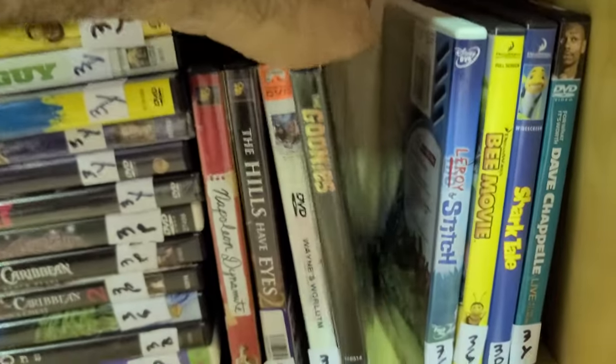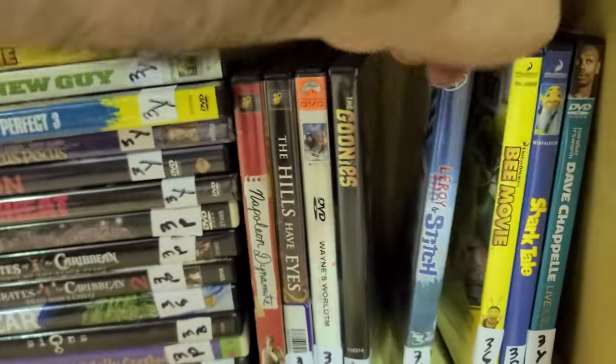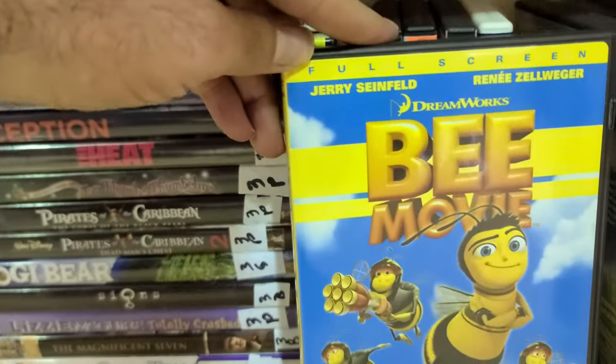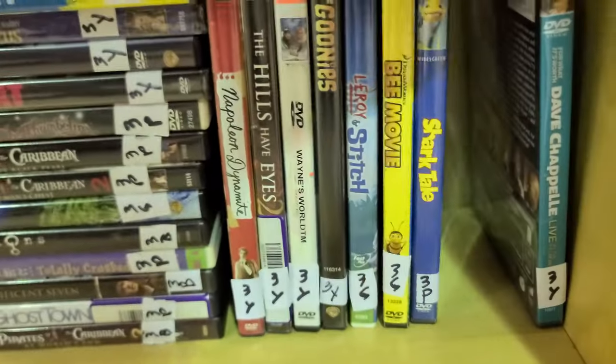Not one of my favorites but a favorite of many — The Goonies with that Cyndi Lauper hit song. And then Lilo & Stitch in full screen — put it back.